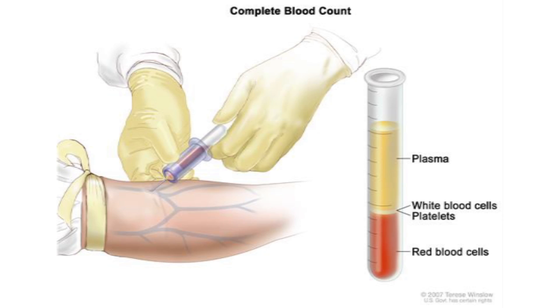Doctors can usually tell the difference between Hodgkin's lymphoma and non-Hodgkin's lymphoma by looking at the cancer cells under a microscope or with sensitive lab tests.